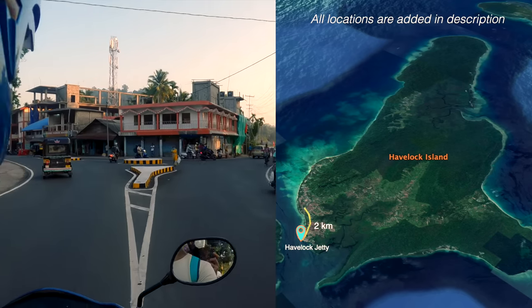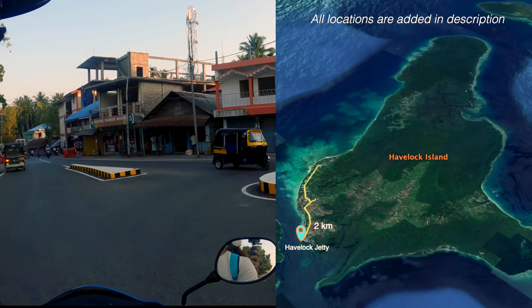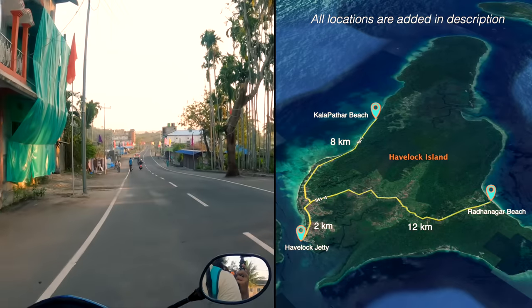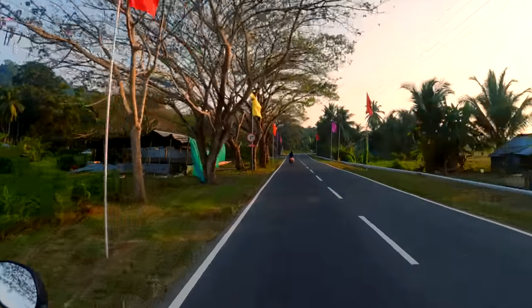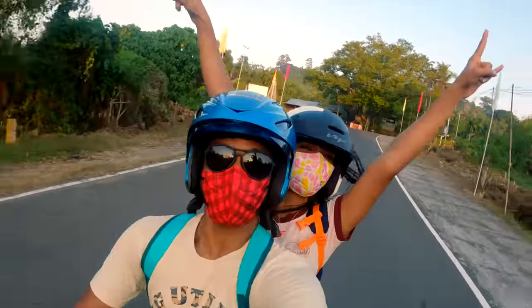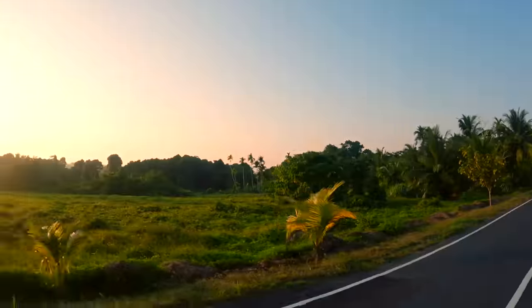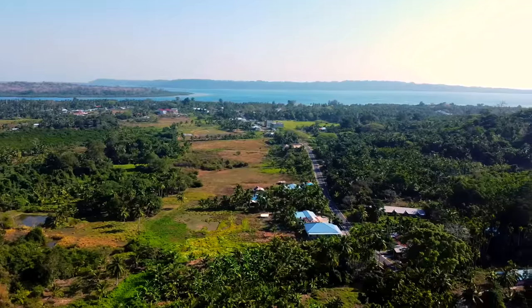From Havelock Jetty, the road goes towards Havelock Market or Chowk. From there, the left road goes to Kalapathar Beach, and the right road goes to Radhanagar Beach. We are heading to Radhanagar Beach, which has been awarded Asia's most beautiful beach. Even before seeing any beach here, I was already in love with this island — it's so beautiful, very green, like a tropical paradise.